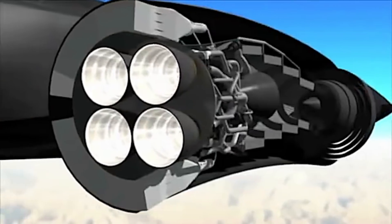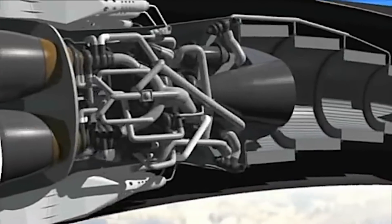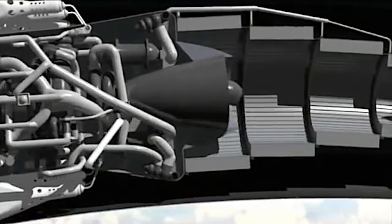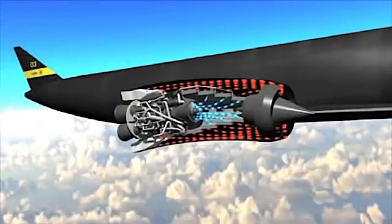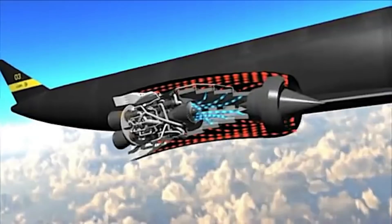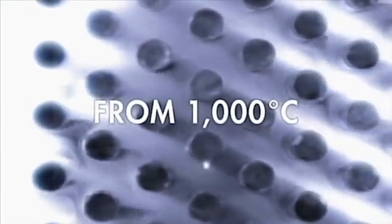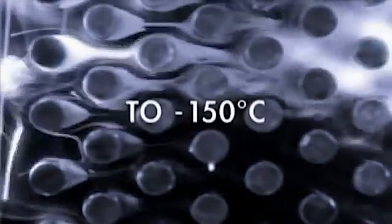The main thing we've got on display is this very advanced piece of technology, which is really the only new thing in the engine — a heat exchanger which, at slightly over a ton, can cool air at the rate of about 400 megawatts. That is an astronomical cooling rate in a piece of equipment of that weight.